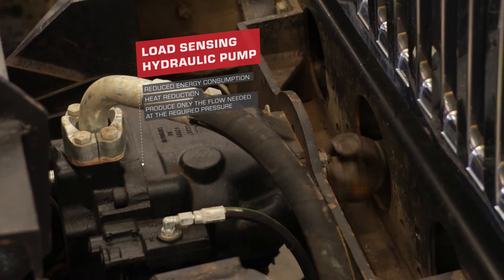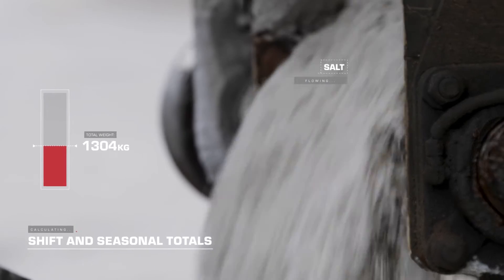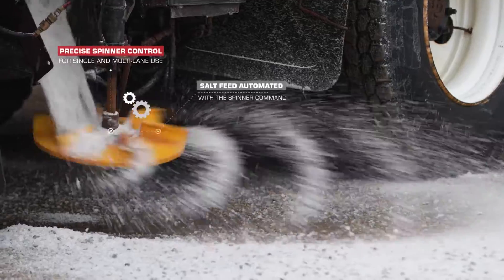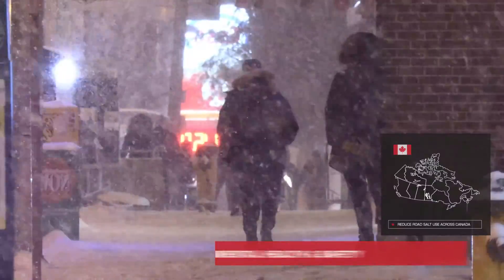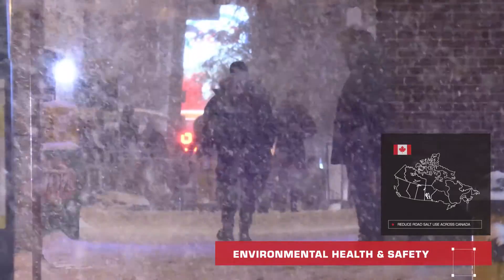This new level of accuracy and control allows operations teams to estimate and adjust the amount of salt needed for a particular area. This results in a reduction in overall salt application. Municipalities will save on salt expenditures and our wetlands and waterways will be less salinized for the health of all Canadians.